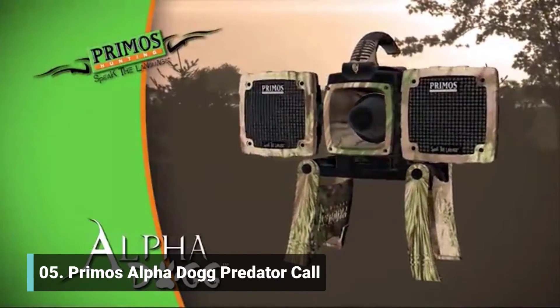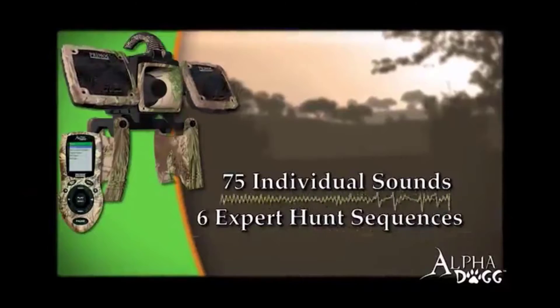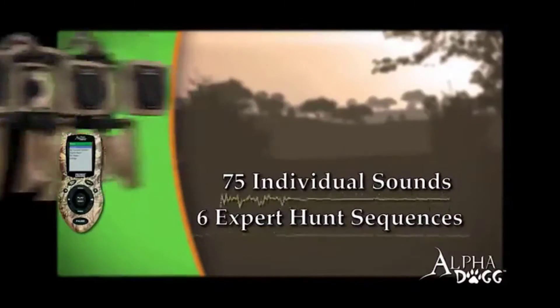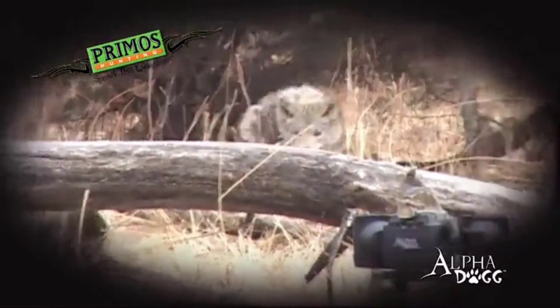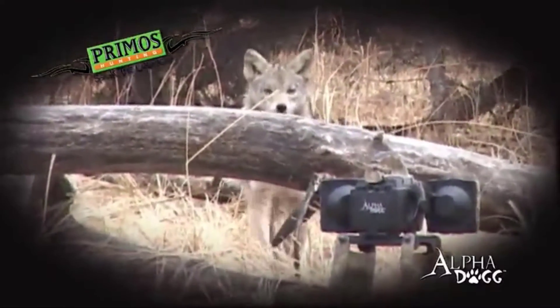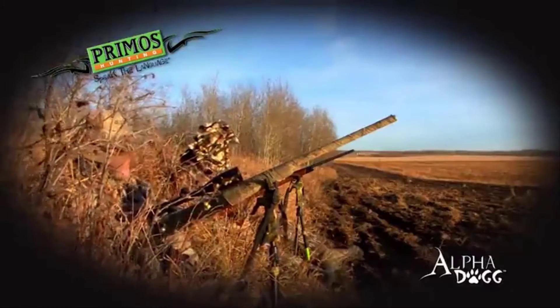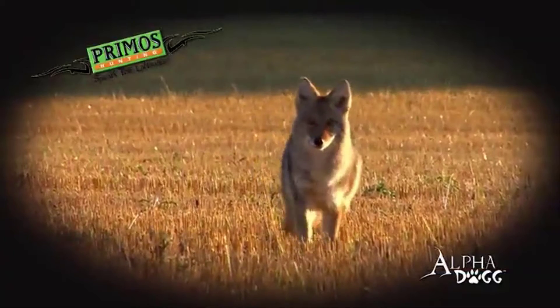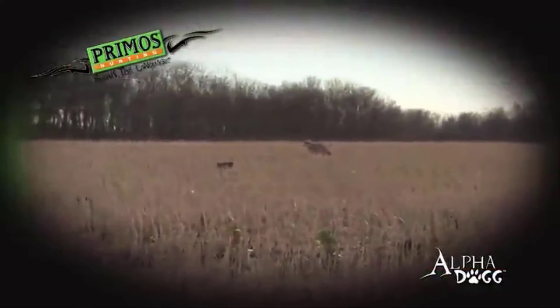The Primos Alpha Dog is loaded with 75 individual sounds and six full-length expert hunts from Predator Master Randy Anderson. These expert hunts are 10- to 20-minute calling sequences that are proven to bring coyotes in. Just push the button and the Alpha Dog does all the calling for you. This season, take the guesswork out of speaking the language with the Alpha Dog from Primos.